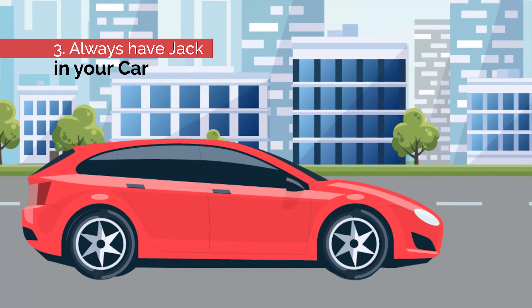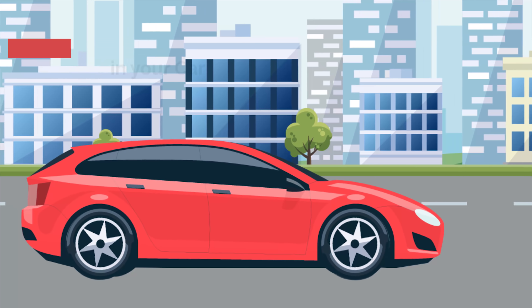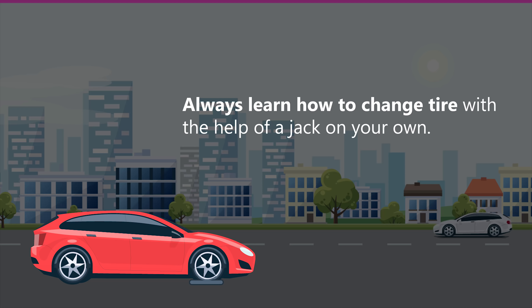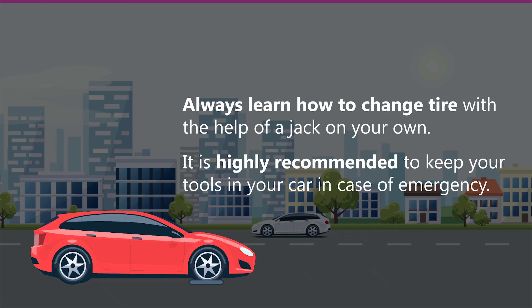Number three: always have a jack in your car. If your car has a flat tire during a road trip, always learn how to change your tire with the help of a jack on your own. It's highly recommended to keep your tools in your car in case of an emergency.